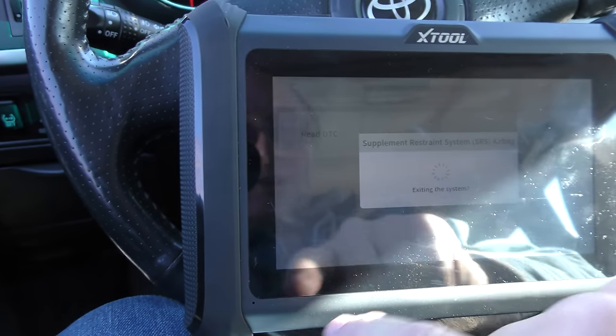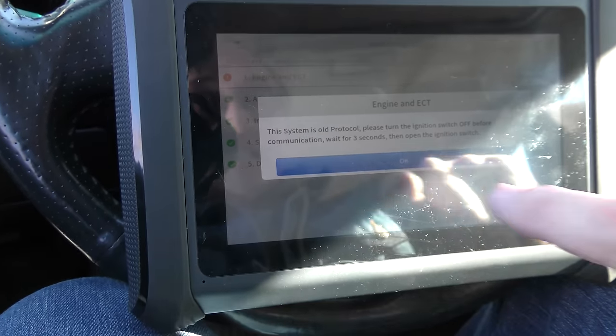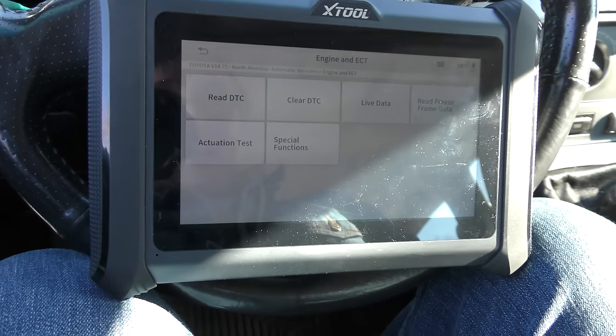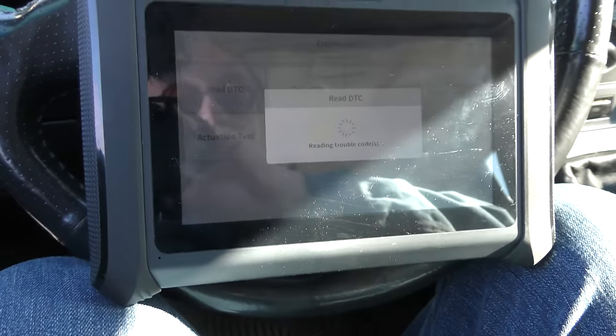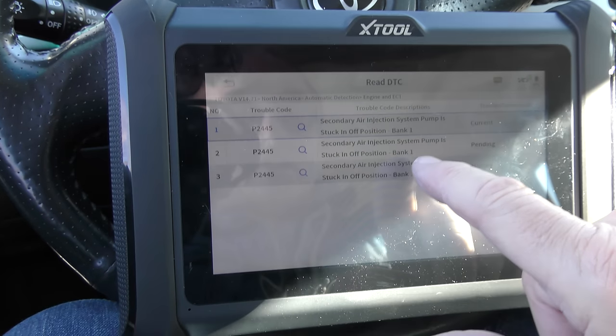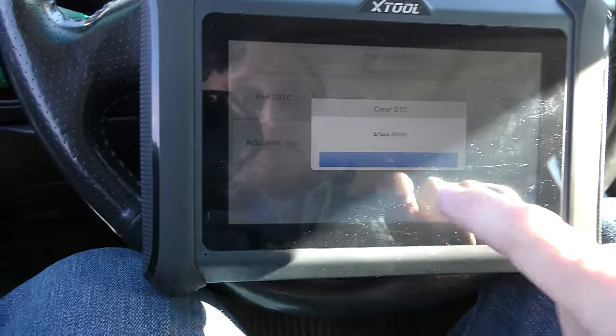Now we'll go to the other trouble codes for the main system — engine and electronically controlled transmission. You've got to turn it off and turn it on again because it's an old car. Reading the code: secondary air injection pump is stuck off. We'll clear that for one main reason — in Tennessee they don't do emissions testing, so the car will run perfectly fine as it does. It would be a relatively expensive repair if you live in an emissions area, because normally you've got to replace the pump and they're extremely expensive.